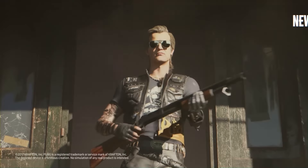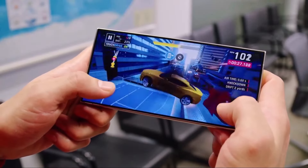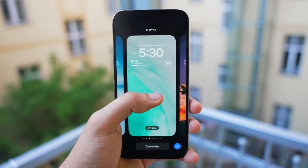For years, they held the crown for CPU and GPU performance, but a new player has entered the game: Samsung's Galaxy S24 Ultra with Snapdragon Gen 3. Stick around as we dissect the shocking details that might just mark the end of Apple's chip dominance.